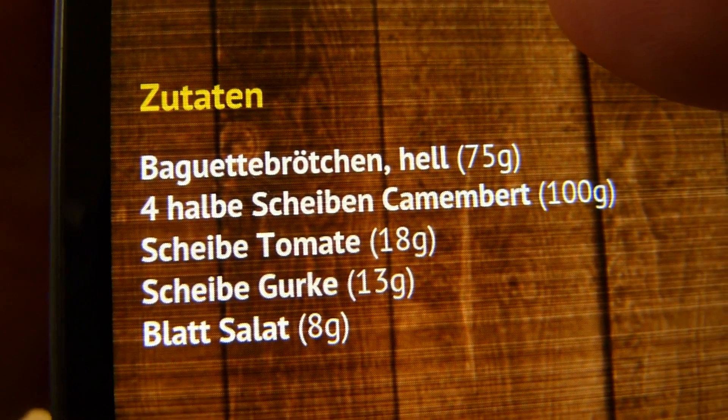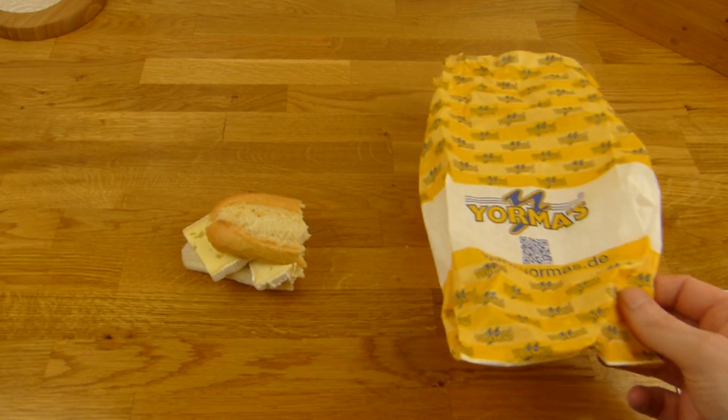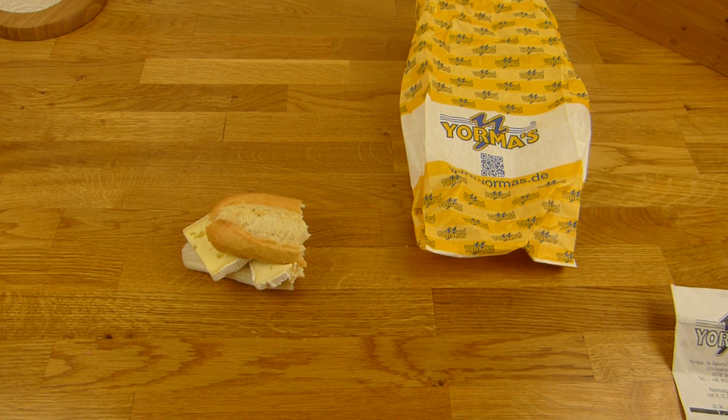So let's take a look at the website. This is a really nice website. Every company should have such a website. First of all, a picture with a price — that's already very nice. But that's not all.